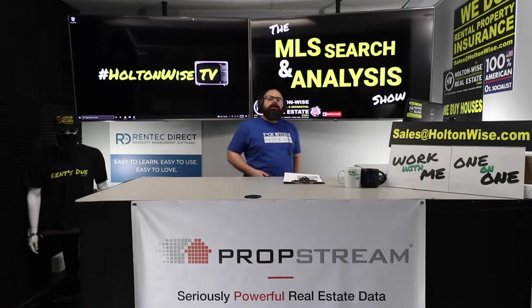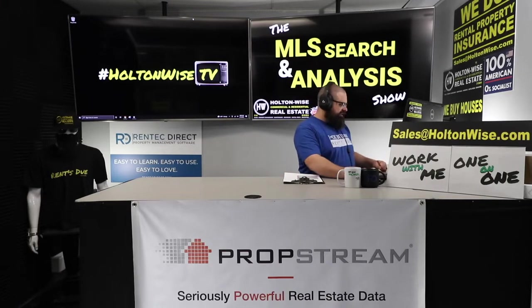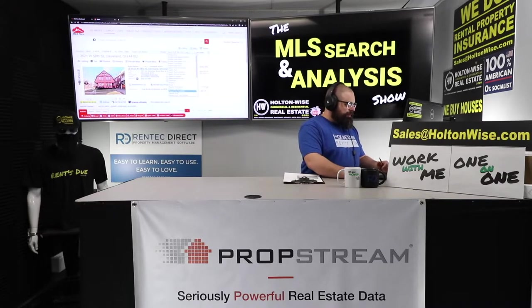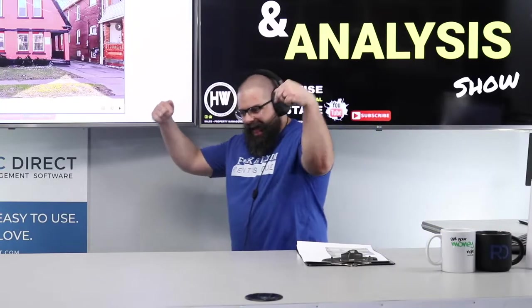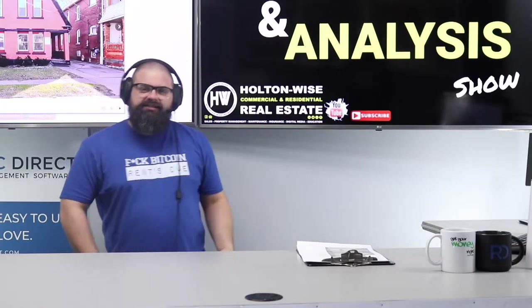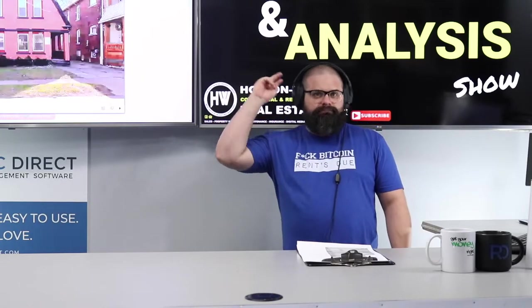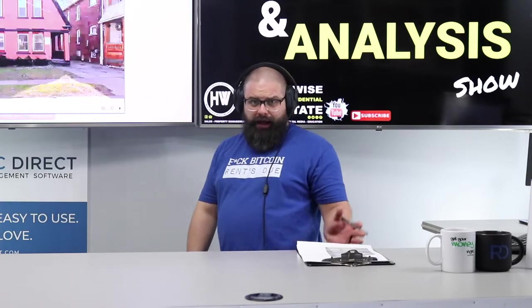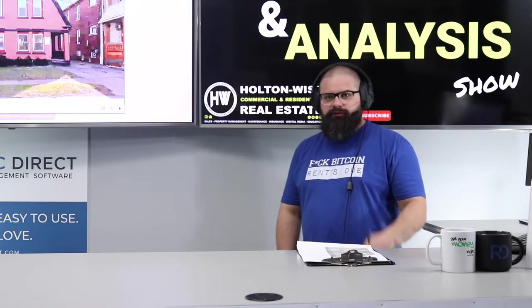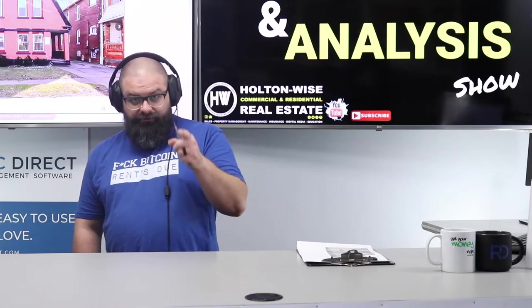Welcome to the show folks. James Wise here, and I help people like you buy Cleveland real estate. My team, we do it all for you — property management, maintenance, construction, insurance, the whole shebang. But it all starts here on this show with analysis. The point is to buy the right property at the right price at the right time with the right financing. Anybody can buy properties, but you've got to buy them profitably. I assess properties for you and we make sure the deal makes sense before you spend your money.